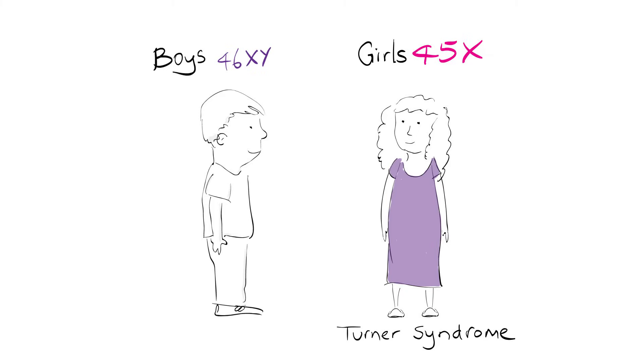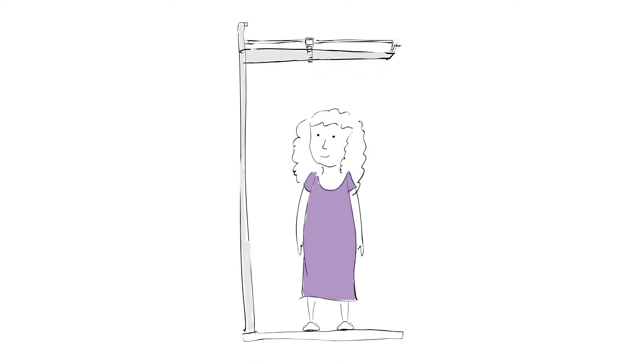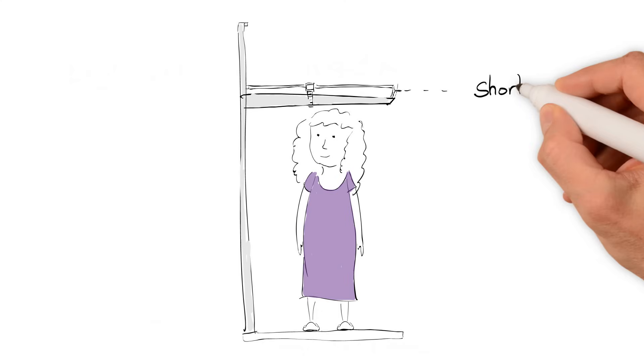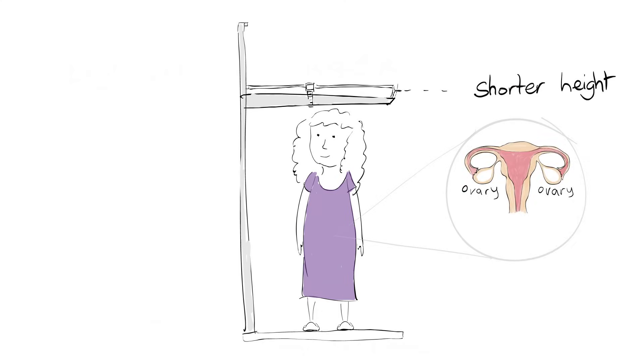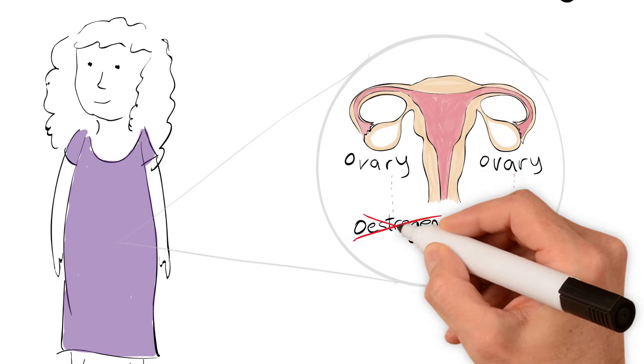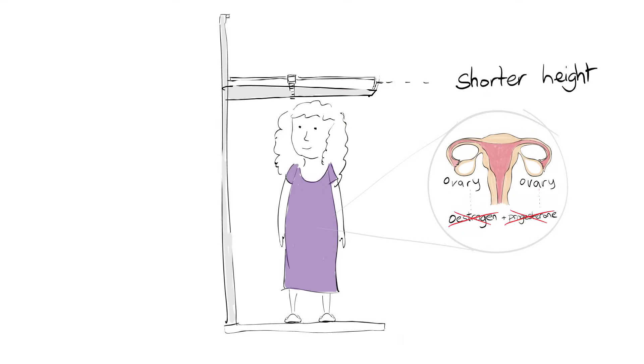Because of this, their body develops slightly differently. The syndrome is very variable, and some girls have very few symptoms. Nearly all girls are shorter than average, and their ovaries don't work properly. The ovaries make the hormones estrogen and progesterone. With less of these hormones, girls with Turner Syndrome may not have a growth spurt and may not have periods as usual.